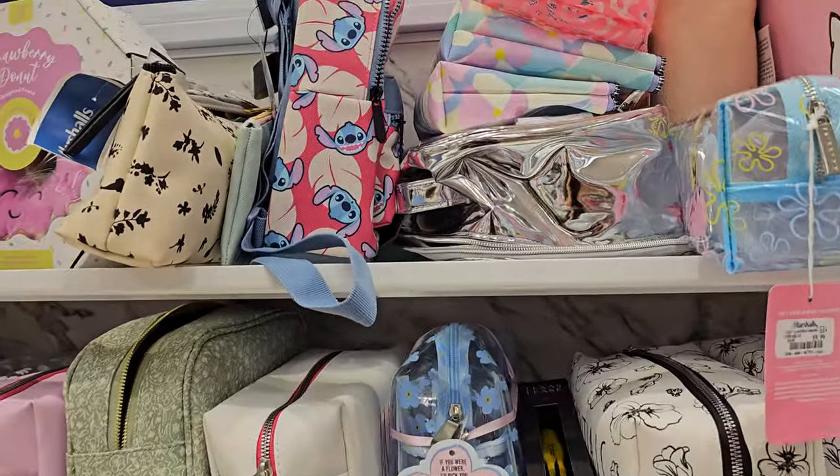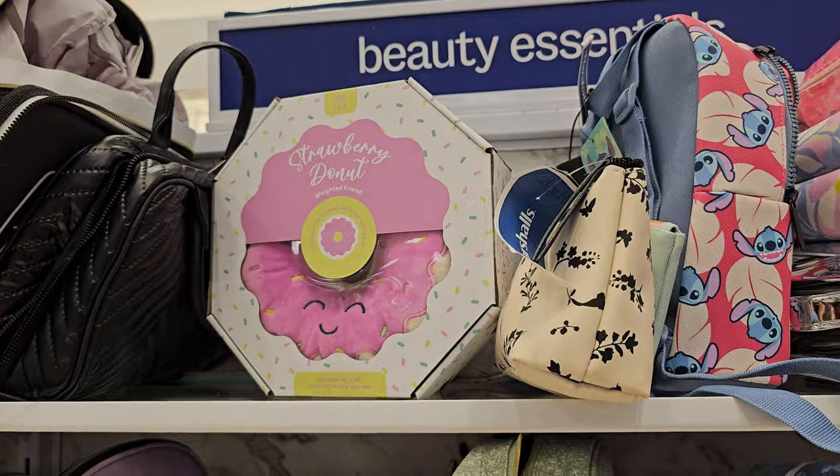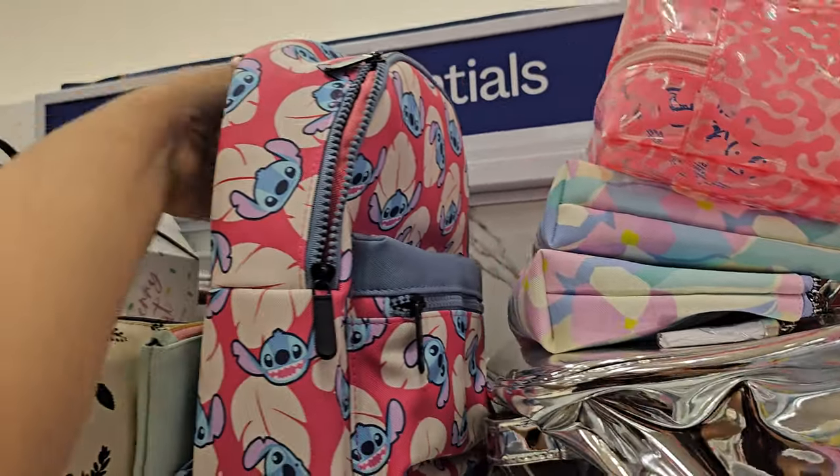How are you guys? I am in Marshall's. We have that strawberry donut that's awaited. They have this stitch, which I know we've seen tons of stitch backpacks.